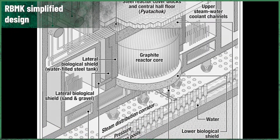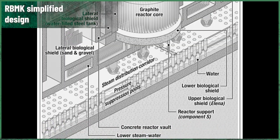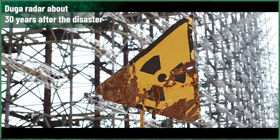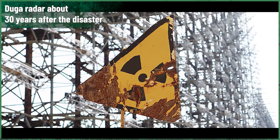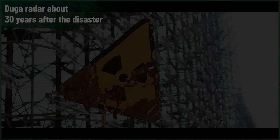This time we will talk about the dangers of the RBMK design at the times before the Chernobyl disaster. No compromise goes without a price — or unpunished.